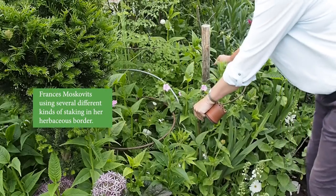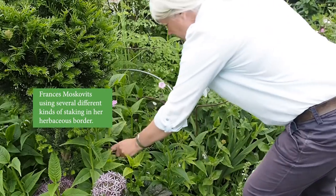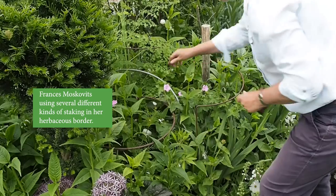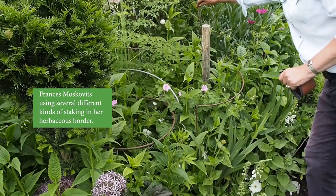Before your perennials and annuals really get going there is one rather dull job that must be done sooner rather than later: staking. If you leave staking until mid-summer, plants will flop over the lawn, over the paths, over each other, and it's very difficult to bring them back into a nice shape.